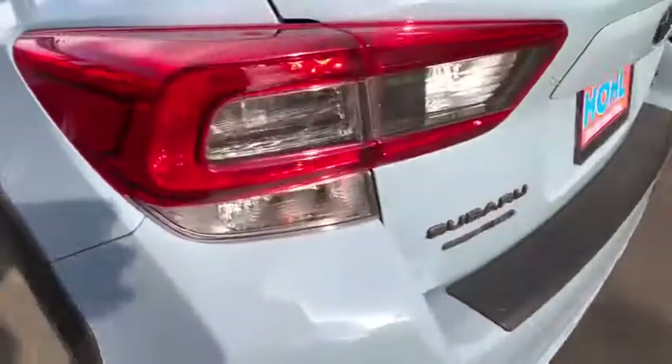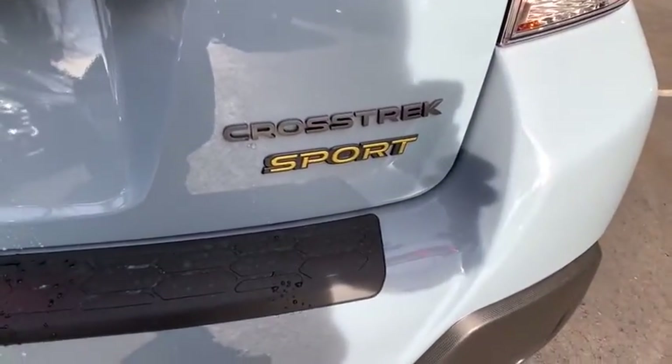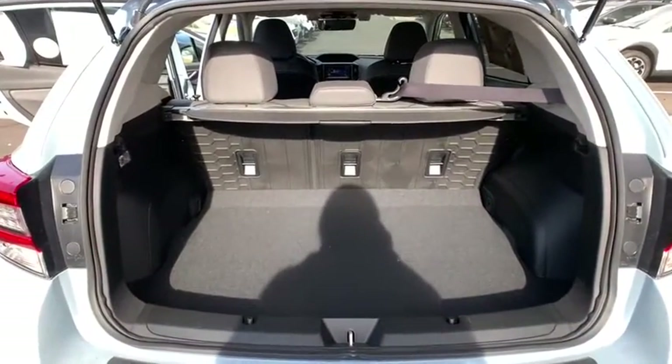Leather-wrapped steering wheel, power steering, adjustable steering wheel, keyless start, four-wheel disc brakes, cruise control, floor mats, aluminum wheels, climate control. Come see the car for yourself.